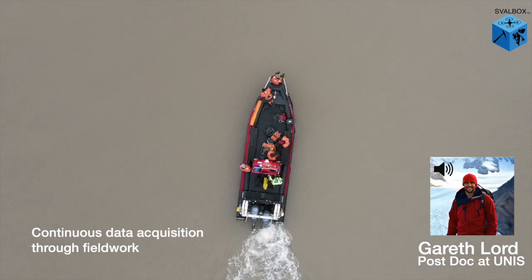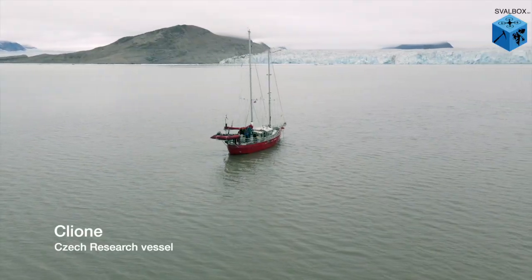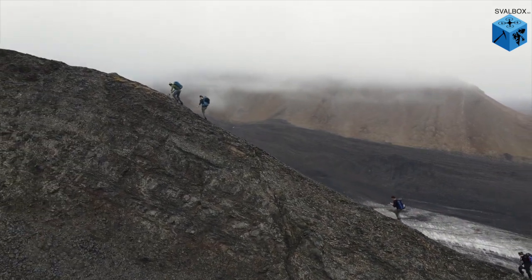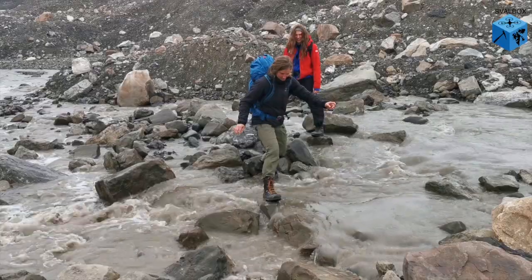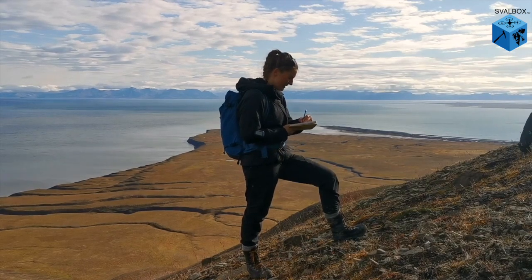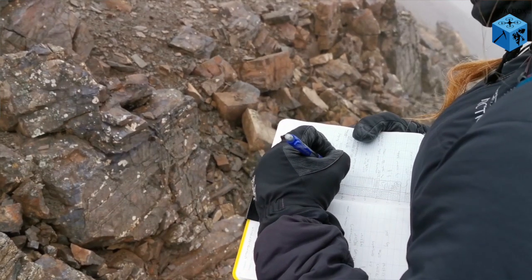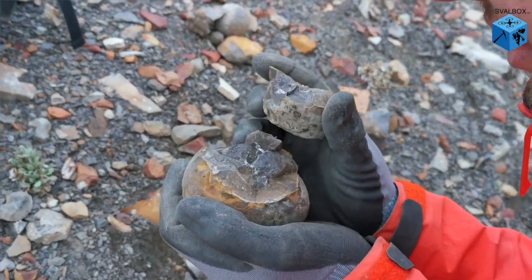We normally depart Longyearbyen by sea using rigid inflatable boats called PoloCircles to access our outcrops. More recently, we've started using sailboats for more extended field campaigns, whilst larger expeditions can use bigger research vessels. Depending on the stratigraphy you are working on, accessing an outcrop can be anything from a 5-metre walk across a beach to a 10-kilometre hike through varied and challenging terrain, sometimes requiring a river crossing. Once at the outcrop, we engage in a wide range of geological activities such as taking structural measurements, recovering sedimentological data, taking samples, or doing basic mapping studies. Many parts of Svalbard's stratigraphy are also rich with marine and terrestrial fossils.